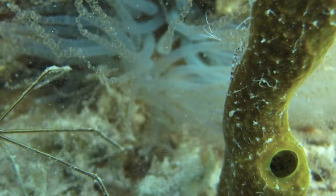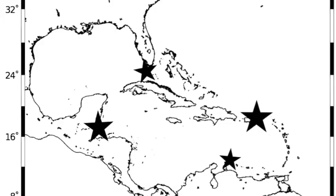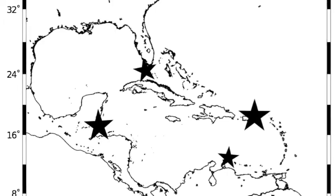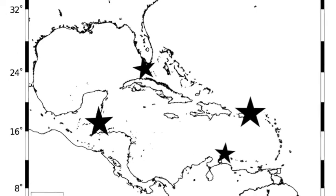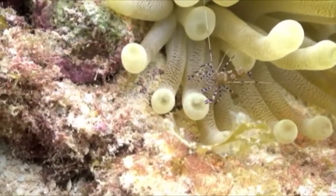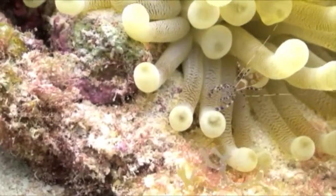Because dispersal is difficult to measure directly, we use genetic tools to give us dispersal estimates. The farther the offspring disperse, the more gene flow there is between populations, and over time these populations become more related genetically. We call this genetic connectivity, and studying this connectivity has become very important for marine conservation.